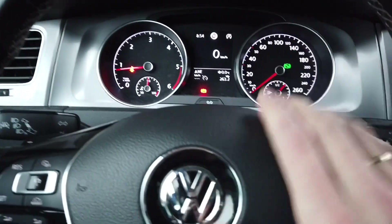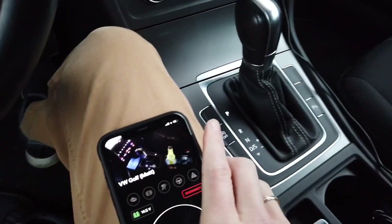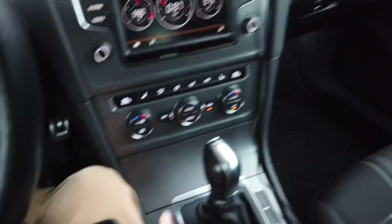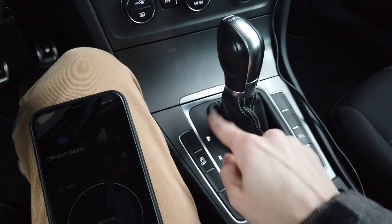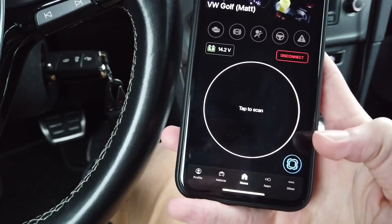Hey guys, today we are in a Golf Mark 7 with DSG transmission and I'm going to try to enable a feature that will automatically unlock your central lock as soon as you put your transmission into P. So let's connect with the car, let's code this feature and then let's check if it actually works.